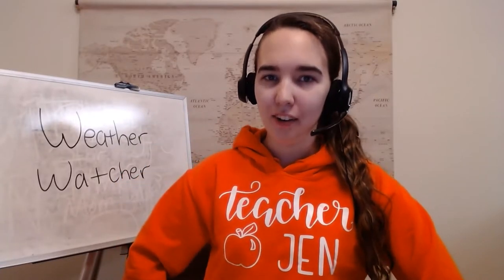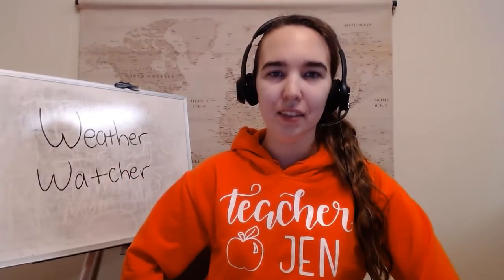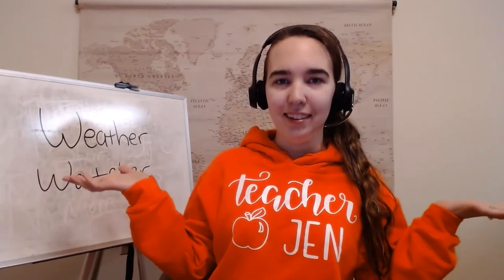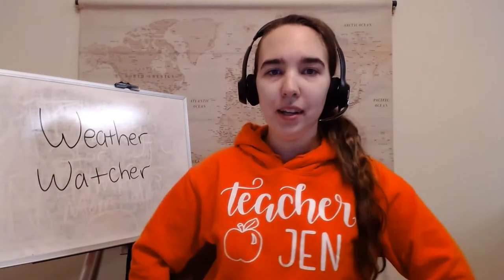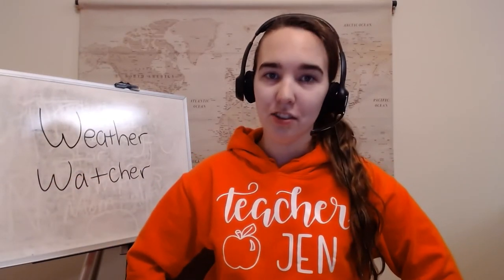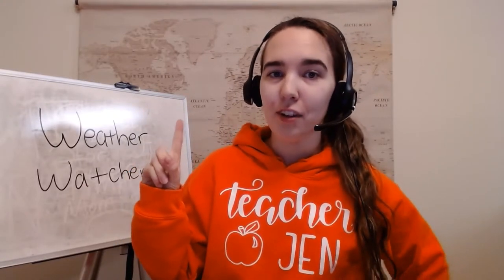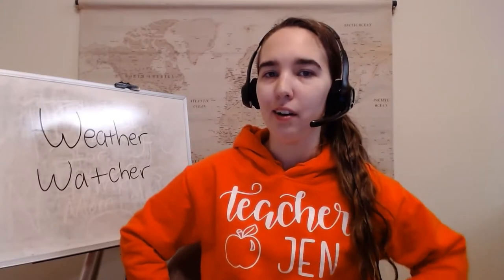Hi, my name is Jennifer, and I'm a library assistant at the North Columbus Public Library. Today we are going to be meteorologists. Meteorologists watch the weather, and the first thing we're going to do is a craft so we can keep track of the weather.